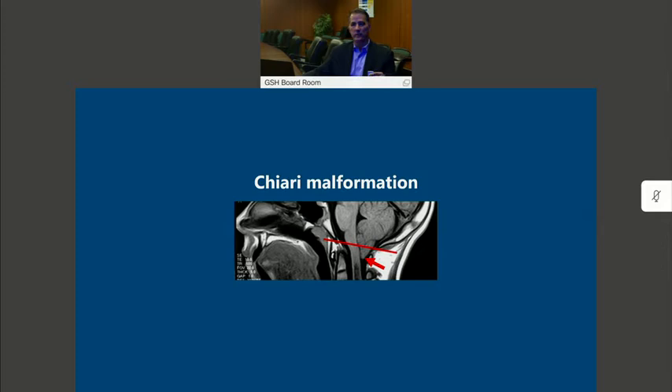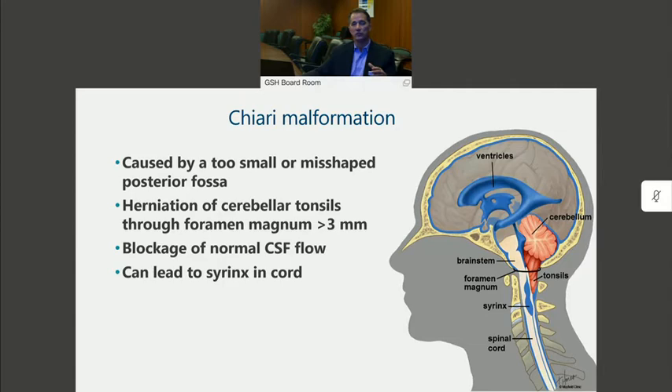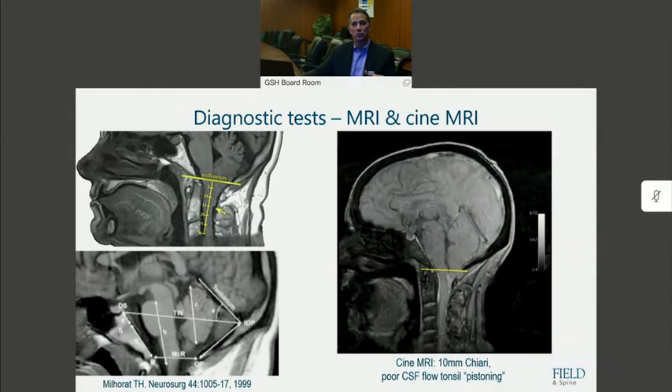Let's start with the Chiari malformation. This is perhaps the one condition that has had the most crossover with Ehlers-Danlos and hypermobility disorders. The true Chiari malformation is considered a congenital disorder, and there have been a number of theories as to why this develops. Starting from a hydrocephalic theory causing compression of the brainstem downward to a congenital disorder, we currently believe that basically the posterior fossa vault — the volume of space — is too small for the brain it contains.